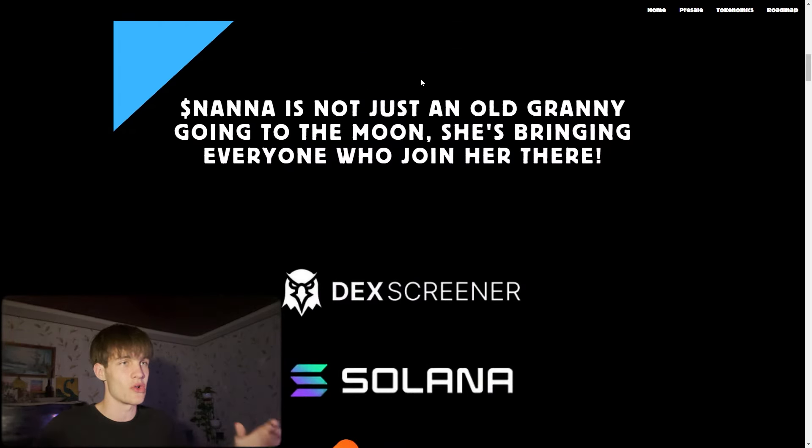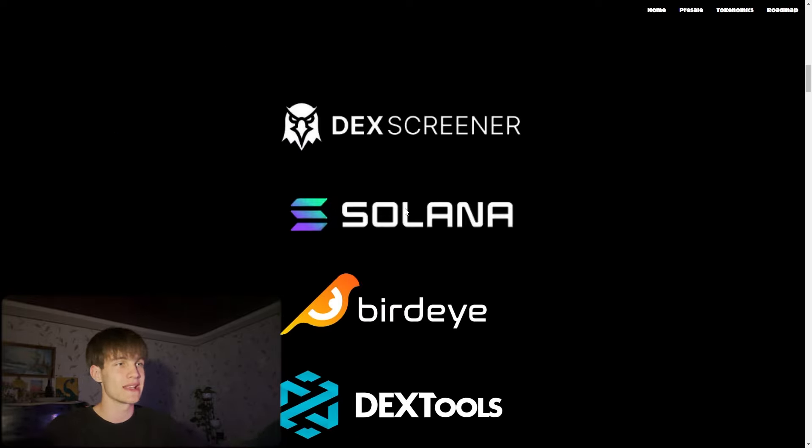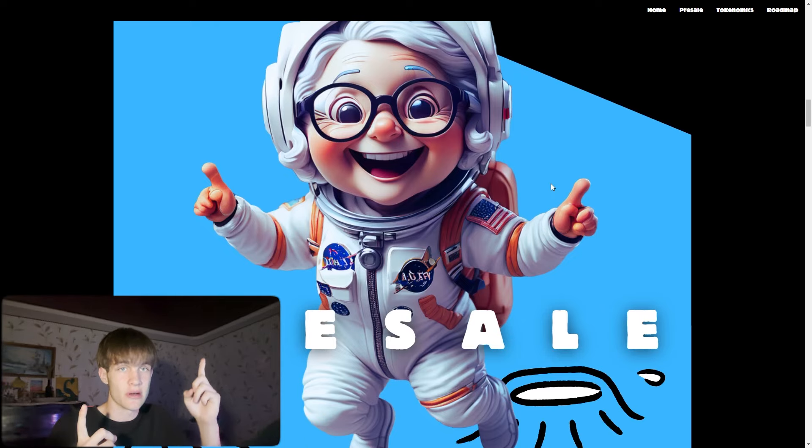This little Nana Granny is not just an old granny going to the moon — she's bringing everyone who joined along. You can see the DEX screener, which will be available soon, and also the Solana blockchain, Birdeye, and DEX tools that will go live when the token launches.